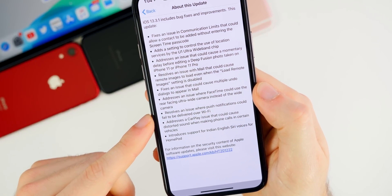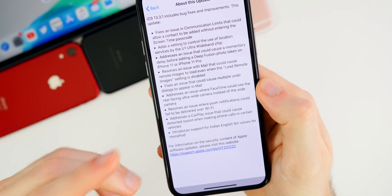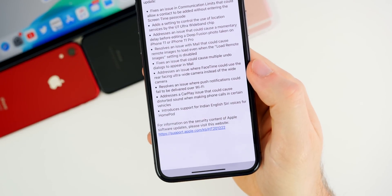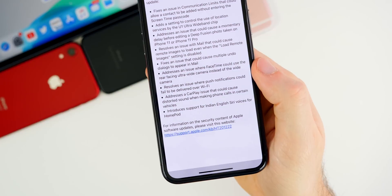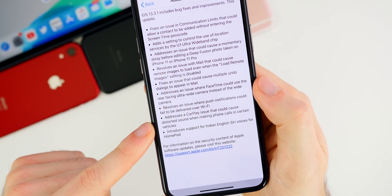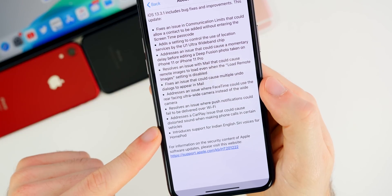There's also a fix that resolves an issue where push notifications could fail to be delivered over Wi-Fi. I personally never faced this issue and haven't seen many people reporting it, but if you were experiencing it, that has been addressed.